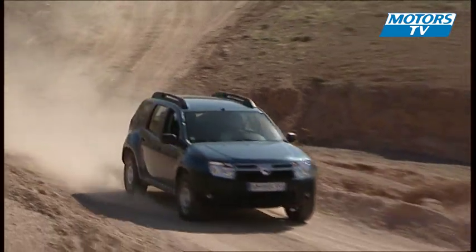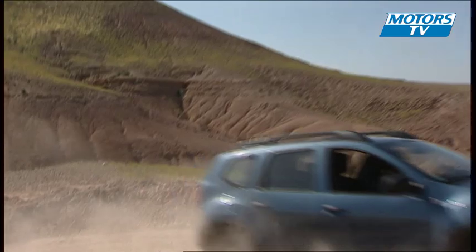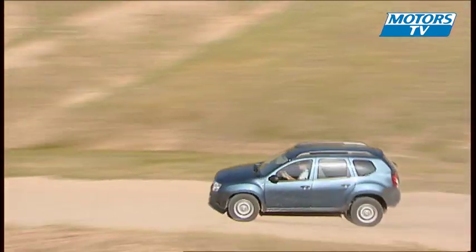We found the petrol two-wheel drive 1.6 liter version also easy to drive on the dirt. And here, where a sedan would be bouncing all over the place, the Duster takes on all the irregularities with the greatest of ease and no obstacle is out of its reach.